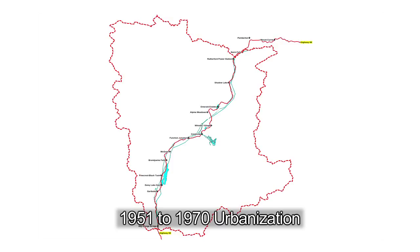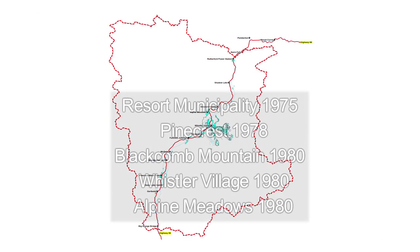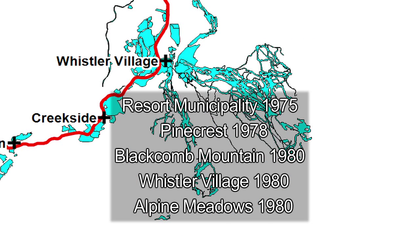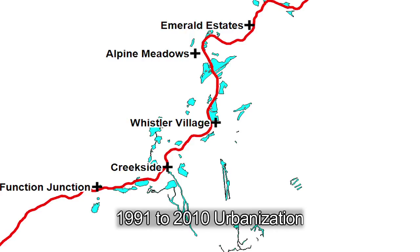The mid-50s saw clearing for the Daisy Lake Reservoir, and clearing for the Whistler Mountain Ski Resort was done in the early 1960s, triggering development of Whistler neighborhoods including Emerald Estates, Alta Vista, and Lower Whistler Creek. Significant infrastructure projects were also changing the landscape — a second Bridge River hydroline, the highway, and the Kelly Lake hydroline all required forest clearing. 1971 to 1990 saw rapid urbanization with the establishment of the Resort Municipality of Whistler. Blackcomb opened, Whistler Village was developed, including new runs on the village side of Whistler Mountain. New neighborhoods — Pinecrest, Black Tusk, and Alpine Meadows — sprung up, and development came to Function Junction.